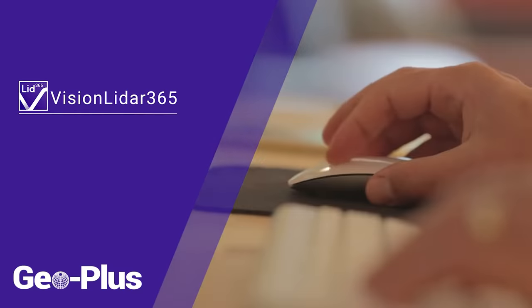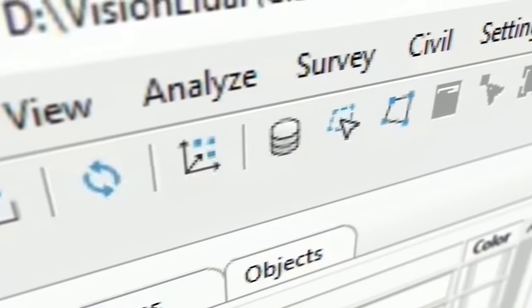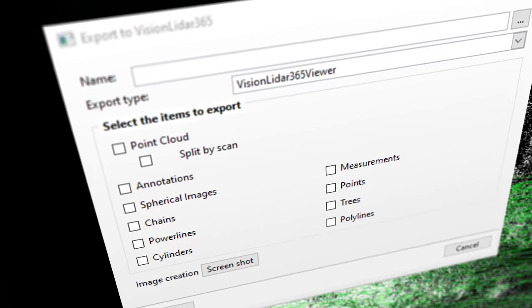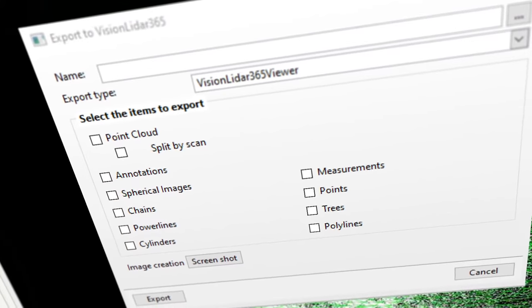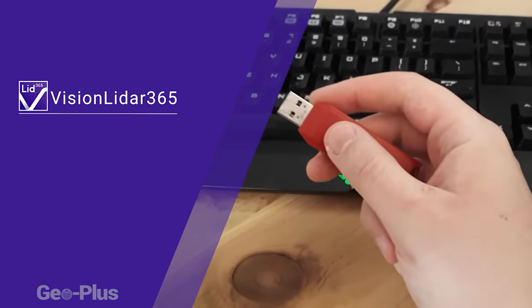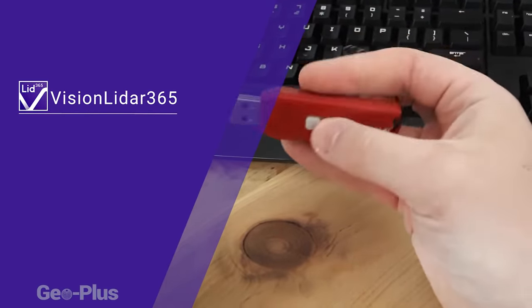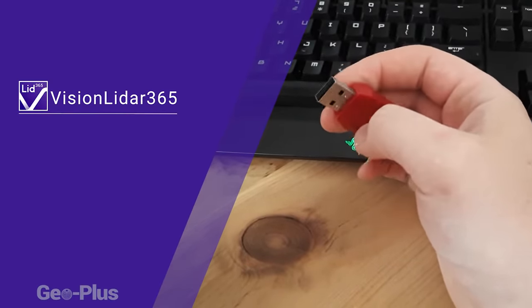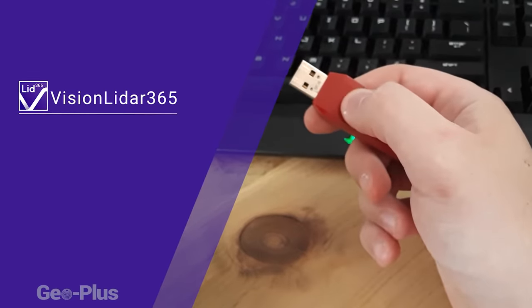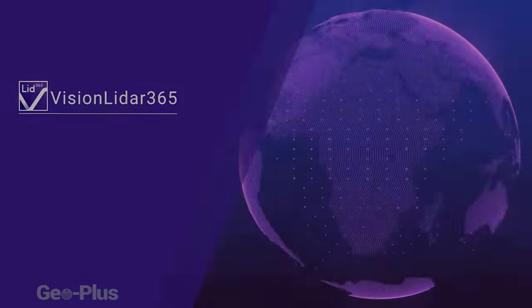This is where Vision LiDAR 365 comes into play. Delivering rich point cloud files to your clients is usually a very difficult task, but now it's a simple one that only takes a few clicks. Extracting your work from Vision LiDAR and sending it to 365 is a matter of clicking a few buttons. In this easy-to-use menu, you can determine exactly which features of your project to extract — annotations, images, power lines, measurements, etc. Without Vision LiDAR 365, you may find yourself attempting to physically get large files into your clients' hands via hard drives, USB keys, or even physically visiting them.